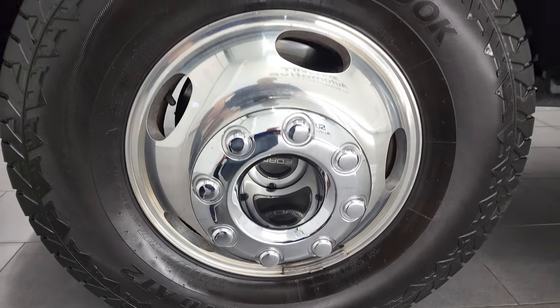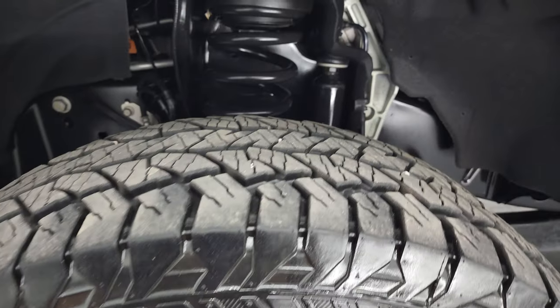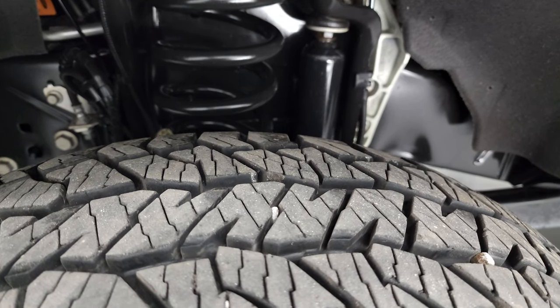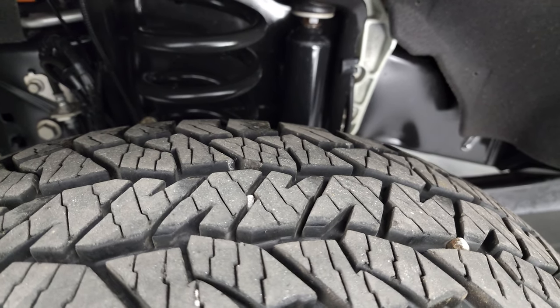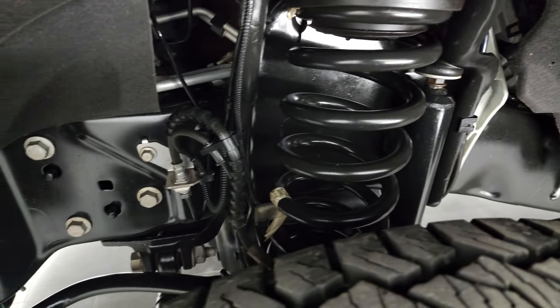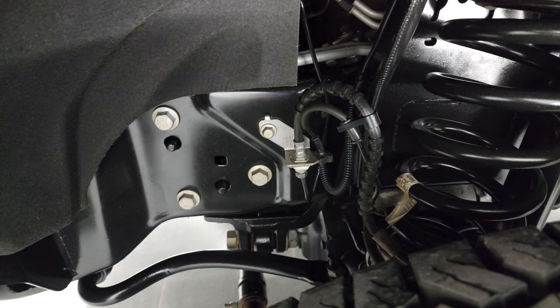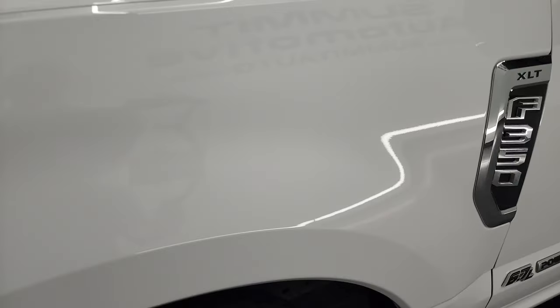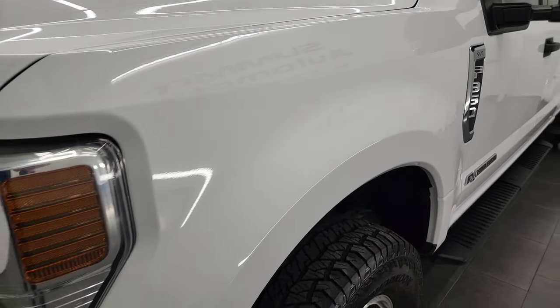It has Hankook Dynapro LT 285/70 R17 tires. The front tires look like they have about 70% of the tread left, maybe a little bit more. The frame and underbody is exceptionally clean. This is a one-owner, clean title history truck out of Oklahoma, so very little to no corrosion. The front fender is in really nice shape.